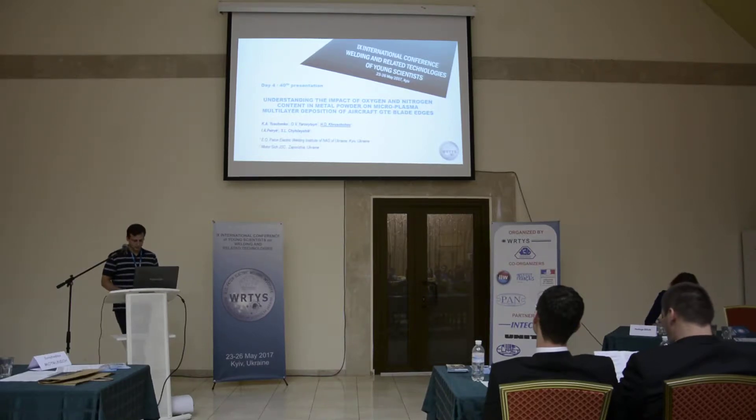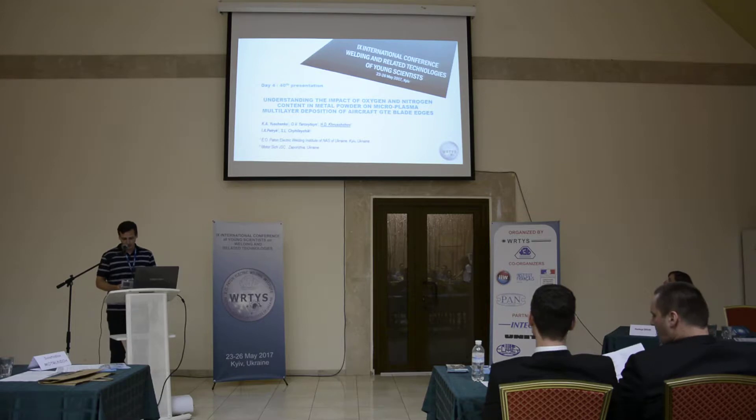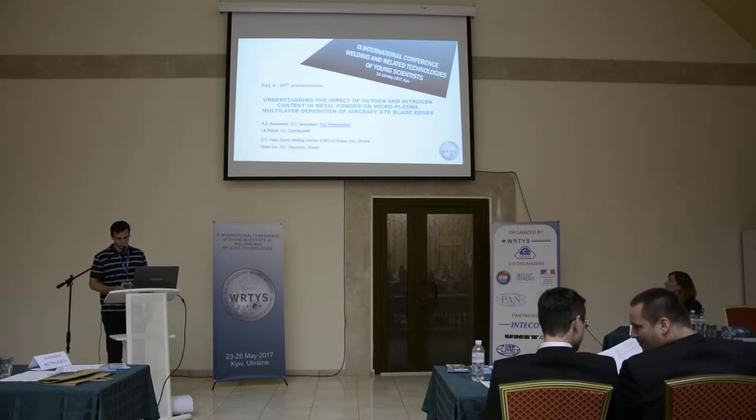First of all, I would like to mention that I am grateful to the colleagues from the Paton Electric Welding Institute and the SPARK company for providing experimental guidance, scientific base, and possibility for practical approbation of the results of the research described in this report.